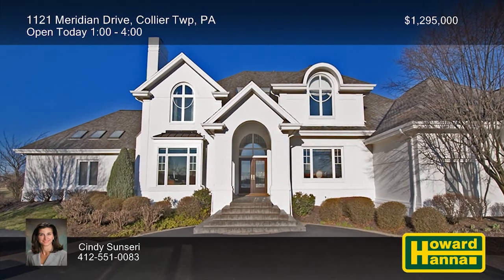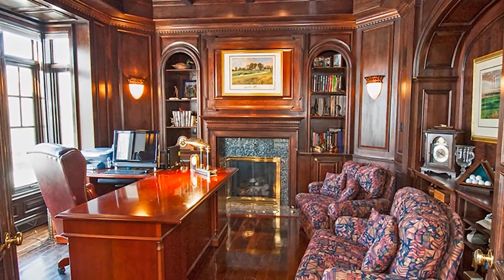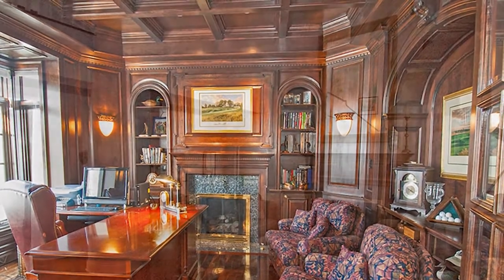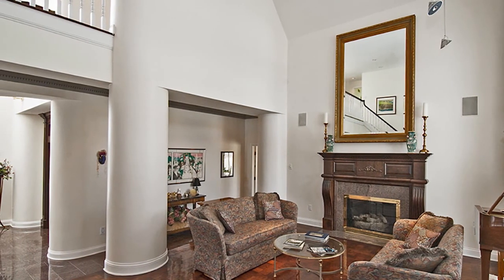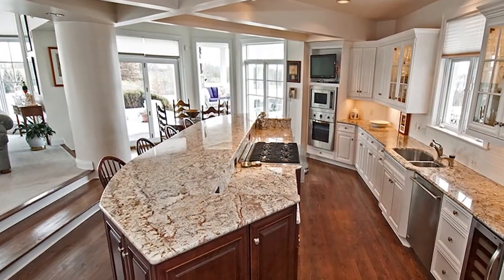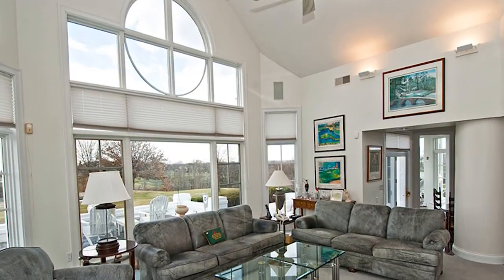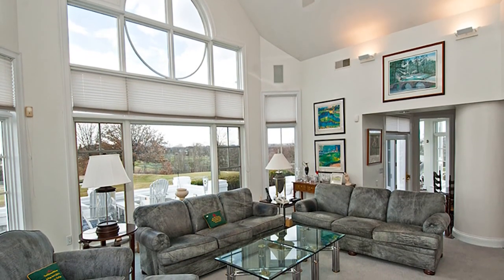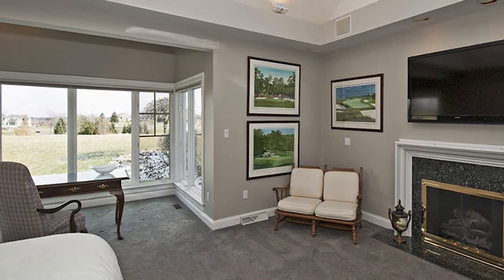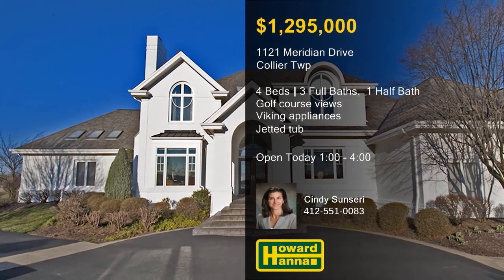Quality and attention to detail are apparent throughout this four-bedroom home overlooking the 18th hole of Neville Wood golf course. French doors connect its two-story marble foyer to a stately office characterized by a coffered ceiling and custom built-ins. Clean lines, soaring ceilings, and rich hardwood flooring are on display throughout the open floor plan, including the two-story living room. The chef's kitchen was designed for entertaining with a bar-top island, Viking appliances, and a breakfast nook. Several sets of glass doors in the adjacent family room show the way to a generous patio with picturesque views. The main level master suite provides two walk-in closets, a marble fireplace, and a bath with a walk-in shower and a jetted tub. Take advantage of this rare opportunity and visit today's open house with Cindy Sonseri.